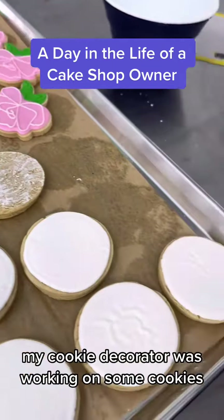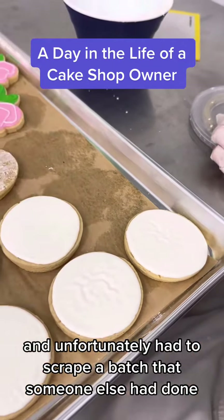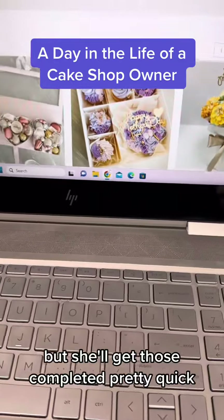My cookie decorator was working on some cookies and unfortunately had to scrape a batch that someone else had done, but she'll get those completed pretty quick.